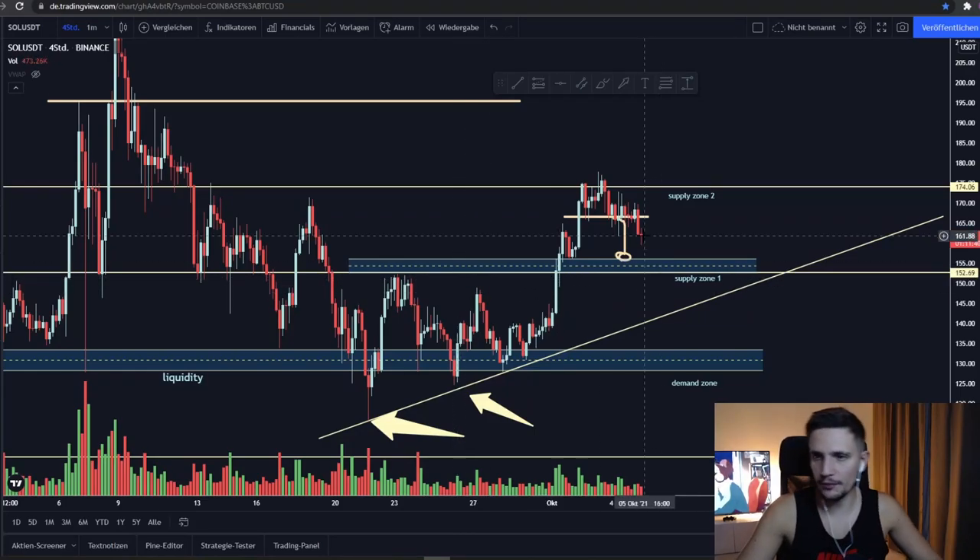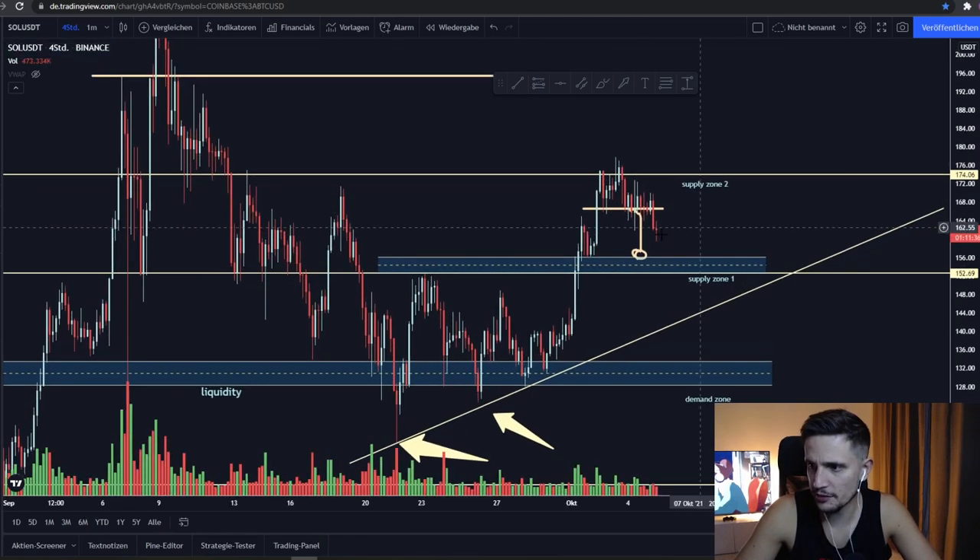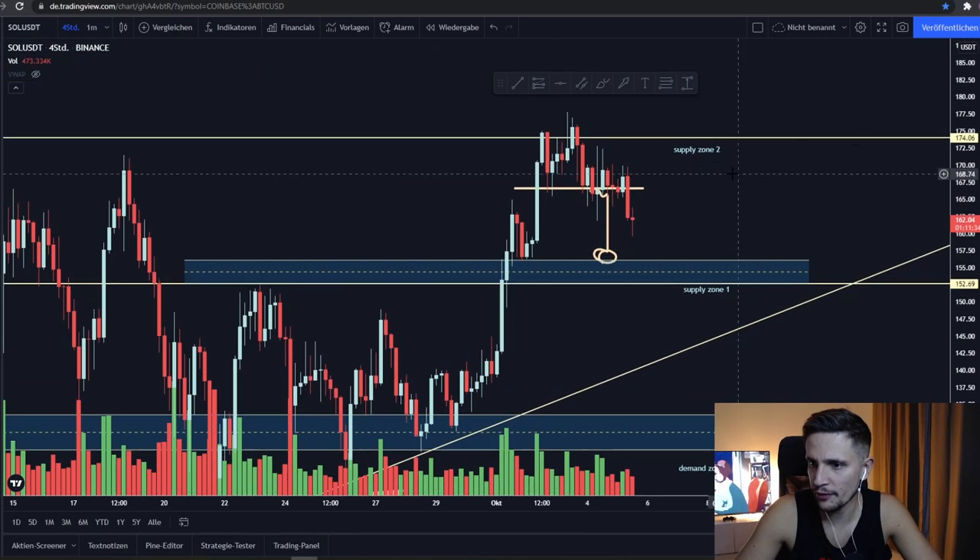Hey, what's up guys, and welcome back to another video. This will be a quick update video on Solana. As you can see, we are currently breaking down from this previous support area right here.